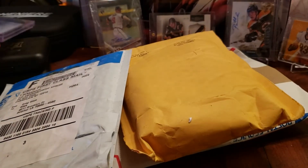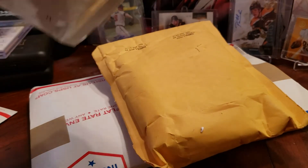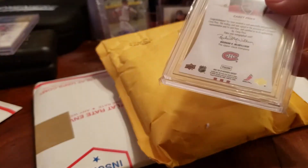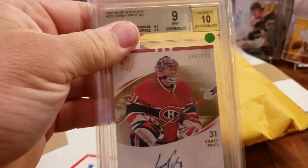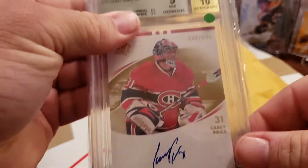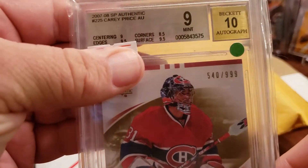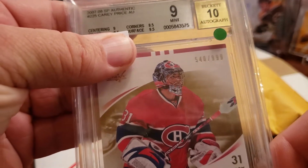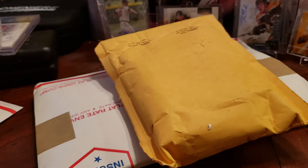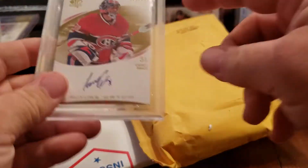That's the first one, second one. Let's see - another great card. Oh, this one has a sticker price on there but I didn't pay that for it. Carey Price BGS 9.10 auto, Future Watch SP Authentic rookie. Centering nine, edges nine-five, corners eight-five, surface nine-five - so two nine-fives, a nine, and an eight-five. It's a good copy, that was pretty sweet.